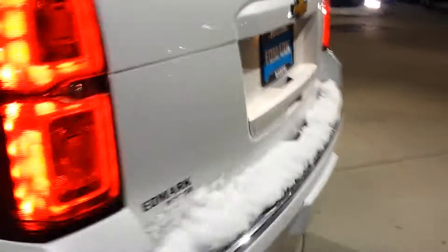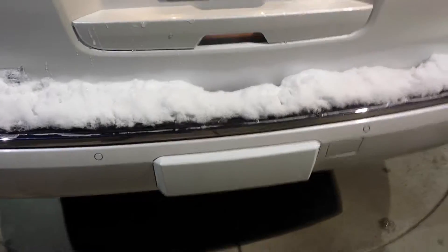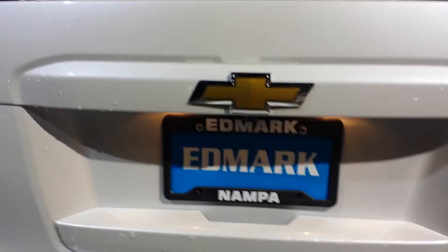It's got a sunroof, DVD, captain's chairs — it's late at night now so I'm hoping you can see this pretty well. Heated and cooled seats, just like everything else we've looked at. This is a 2016 in Iridescent Pearl. Got the rear park sensors and the backup camera.